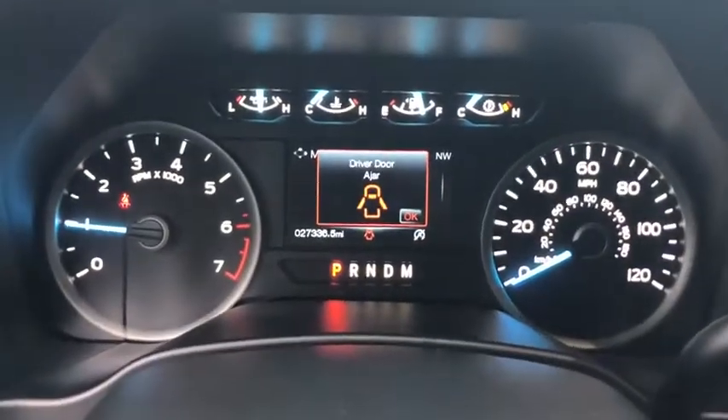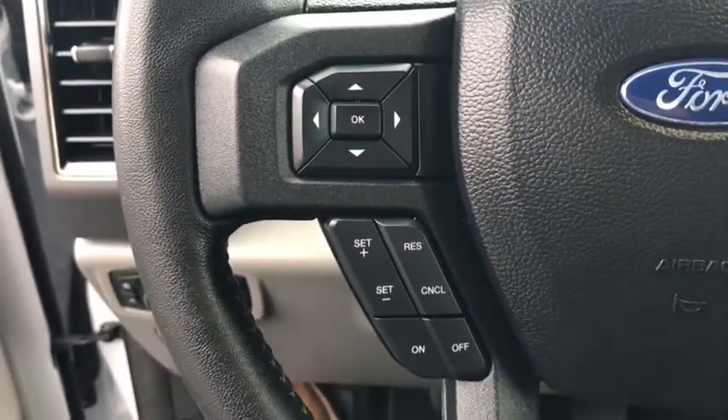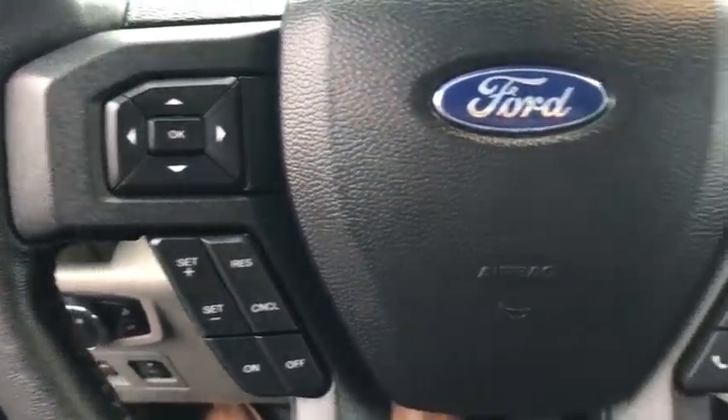CD player. MP3 player. Fog lamps. Power door locks. This vehicle is Carfax certified one owner and qualifies for the Carfax buyback guarantee.